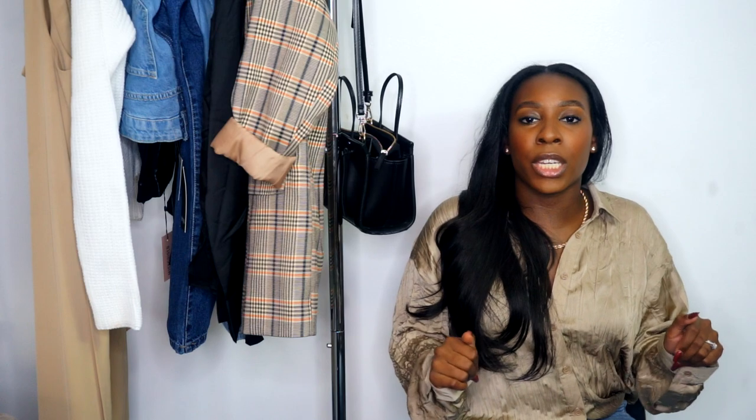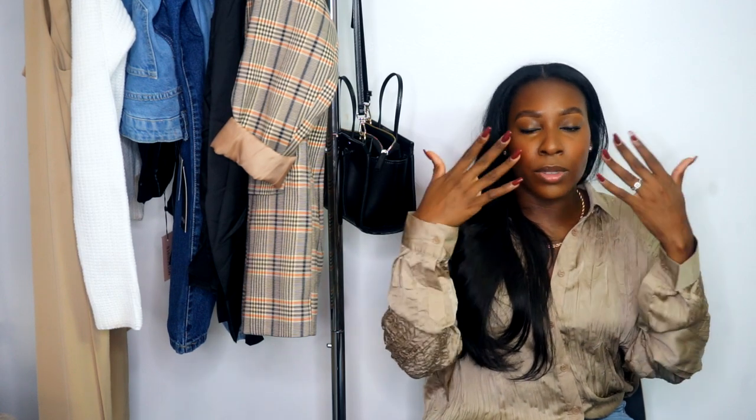The next thing I want to talk about is this crinkle button-up — I freaking love it. I actually made a second order with Missguided just to get this button-up. I love the texture, you can dress it up or down, and I love that it's oversized. Not everything has to be super fitted. I love when something can be loose on top and tight on the bottom. You can wear it with jeans, leather pants, heels, or sneakers. I love the texture and the colors — I'm very much into neutrals and earth tones right now.